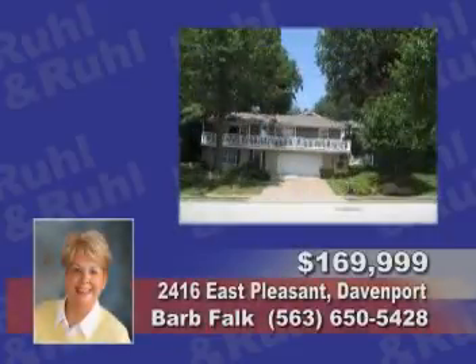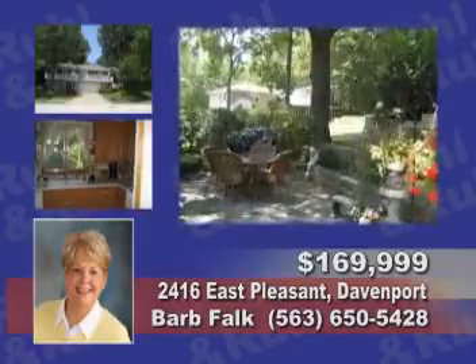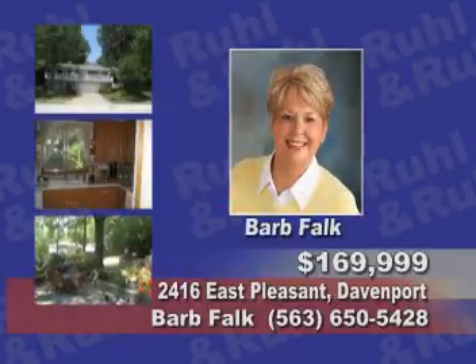Come see this three-bedroom raised ranch with beautiful hardwood floors, a park-like backyard, extra-large garage, and more. Contact Barb Falk.